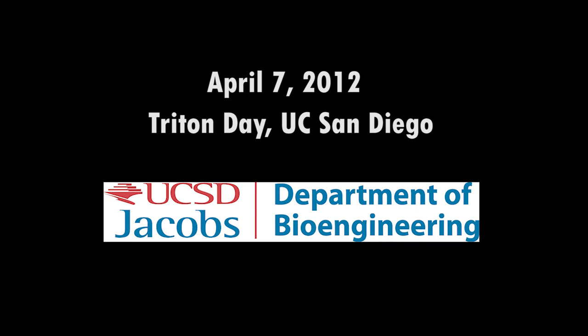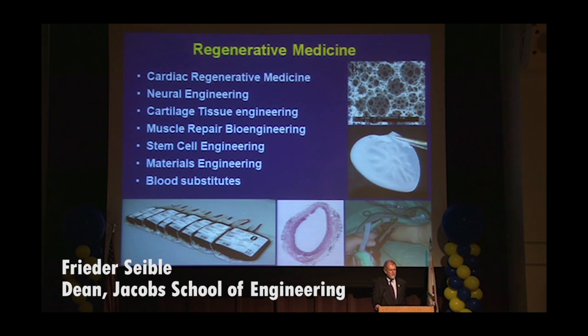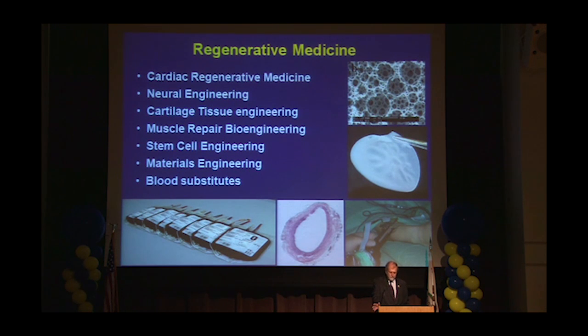Starting with our bioengineering department, they have three research focus areas, namely regenerative medicine, or stem cell medicine — so cardiac regenerative medicine, neural engineering, cartilage tissue engineering, muscle repair, stem cell, materials engineering, and blood substitutes.